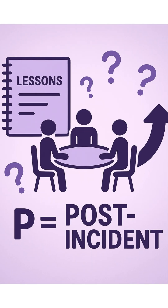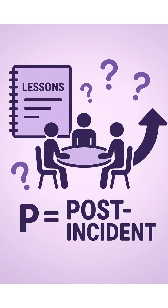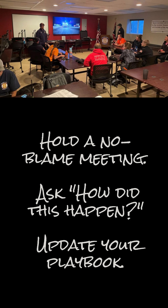Step 5: Post-incident — the most important step. Hold a no-blame meeting. Ask: how did this happen? Update your playbook. Turn your disaster into your superpower.